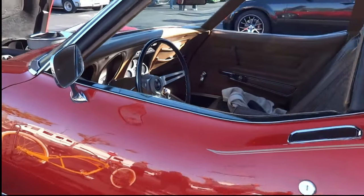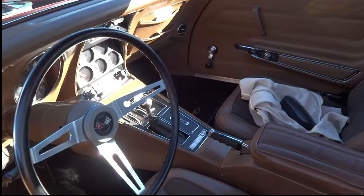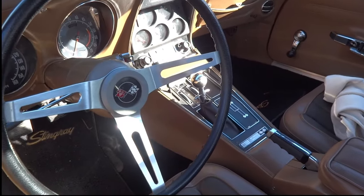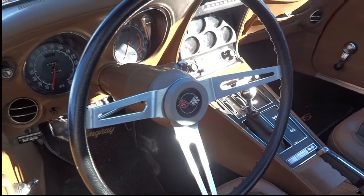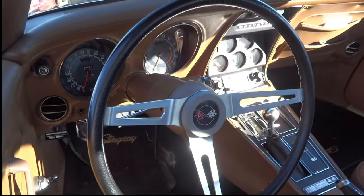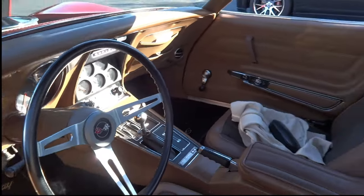I doubt it's original paint. Let's take a look at that four speed. We got us a factory four speed here with the right amount of pedals. Let's get those pedals. This is one sweet ride inside and out.